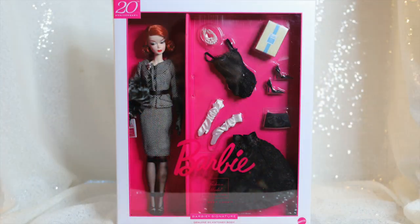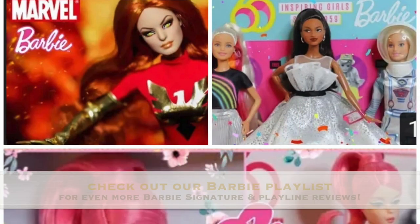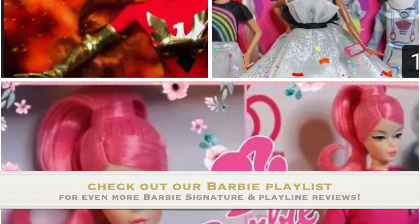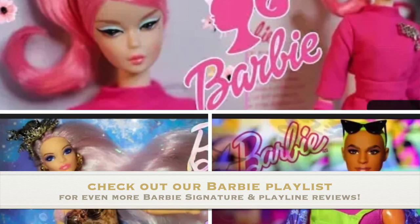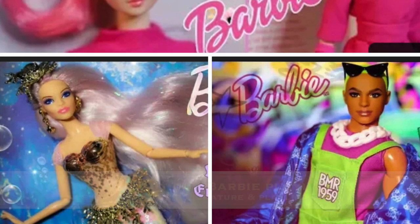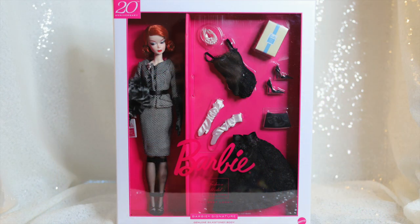We have reviewed several Barbie Signature dolls in the past, including another Fashion Model Collection Silkstone. If you'd like to check those out, I'll link our Barbie playlist below. In today's video, we'll be reviewing the Best Look doll and gift set from the Barbie Fashion Model Collection, which will be the second-to-last release of this line.